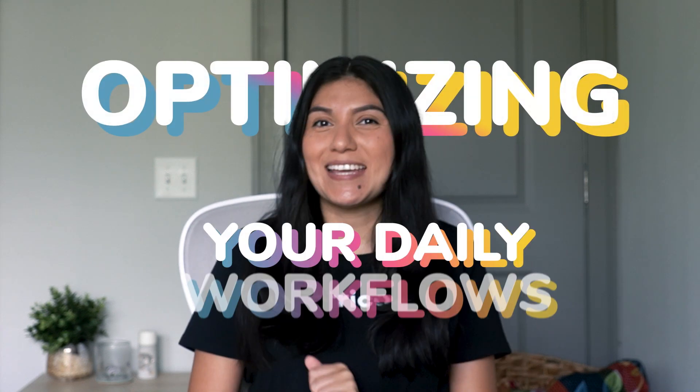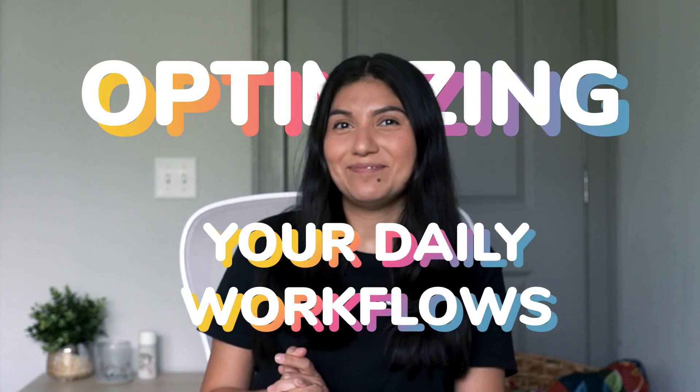Don't worry, that's why you've landed on this video. You're in luck because today I'll be going through some advanced social media tools you'll need to succeed with managing clients while optimizing your daily workflows. Let's get into it.